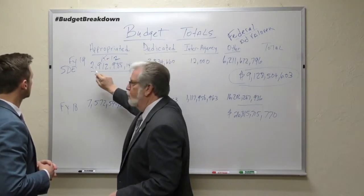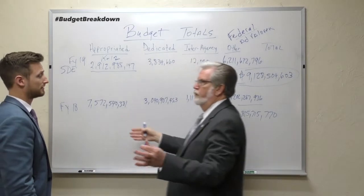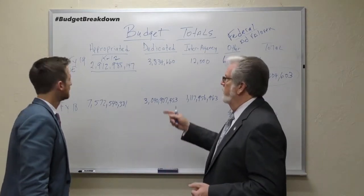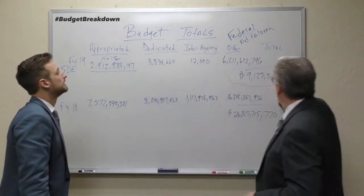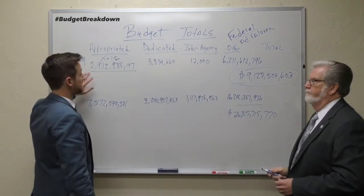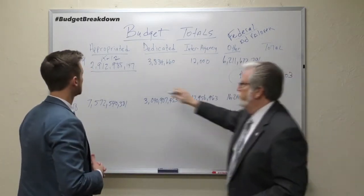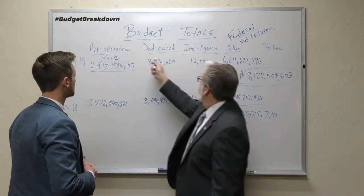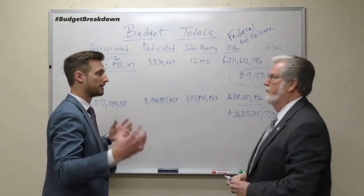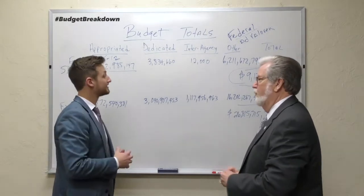Public education is our number one expenditure in the appropriated budget — the closest to it is the Health Care Authority at 1.1 billion. So public education is our biggest spend by far. We can have the discussion about whether it's enough; the legislature, especially the Senate, said last year we're not finished — it was only the first step and we want to do more. It is a priority. It's also important to see the full picture of all the money flowing in, because we're responsible for all of it. That's why in this year's budget I'm going to be listing all of these other sources of revenue so the people of Oklahoma can see the total spend.